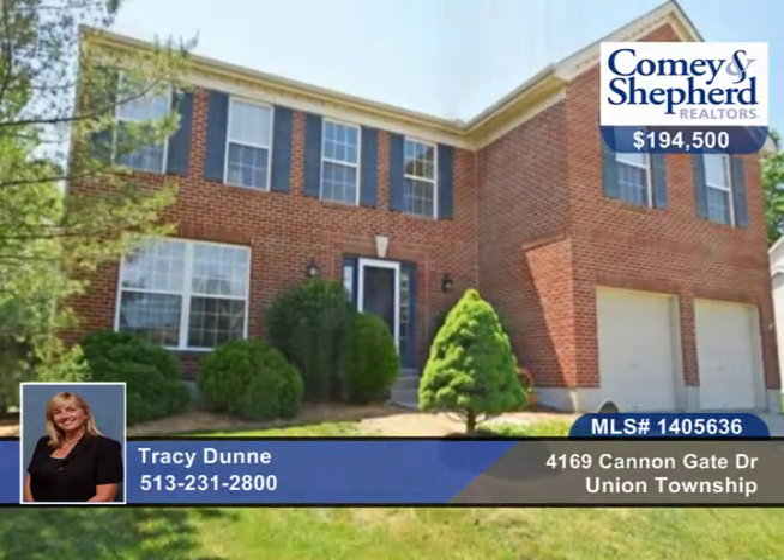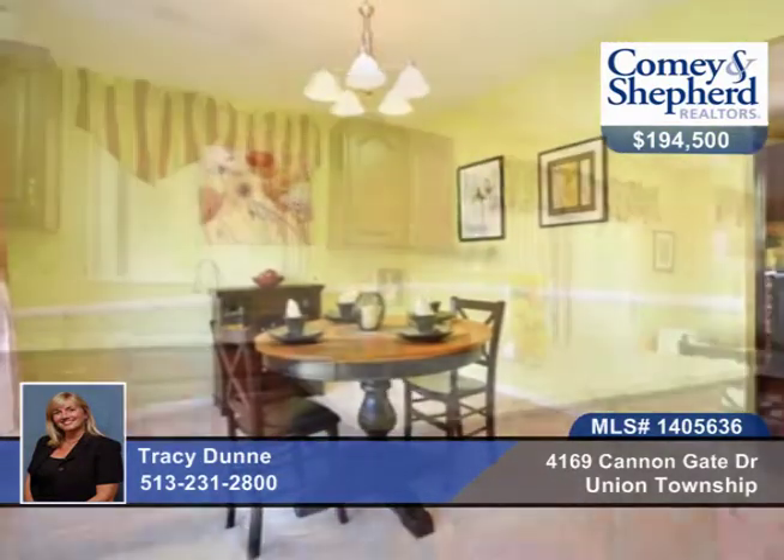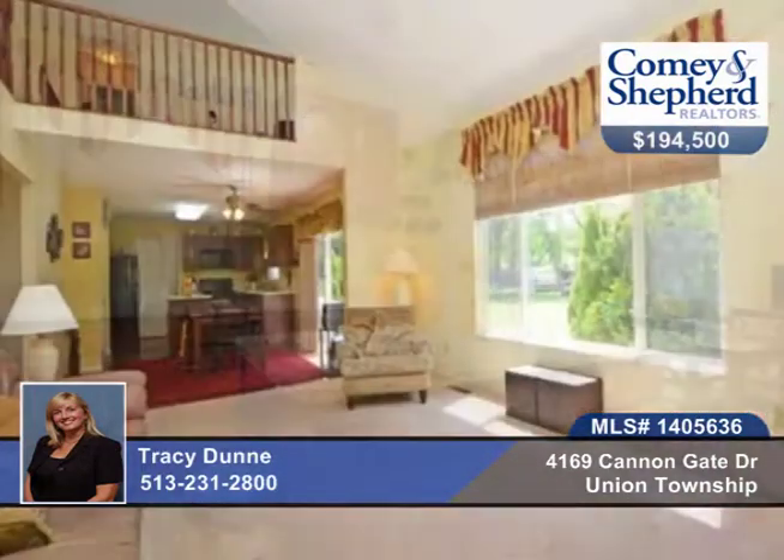Here's a stunning transitional home with three bedrooms and two baths. There's a large family room with vaulted ceiling and a fabulous updated kitchen that walks out to a patio and fenced yard. The open loft makes a great study area.